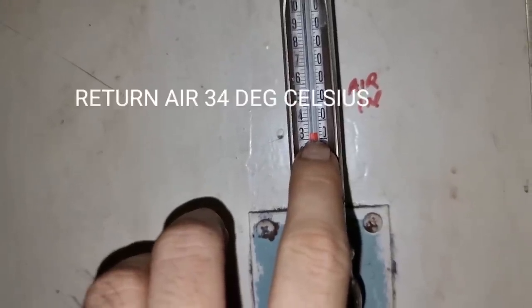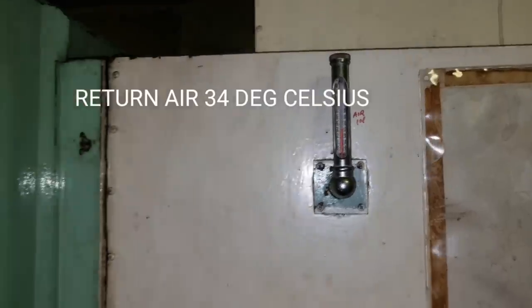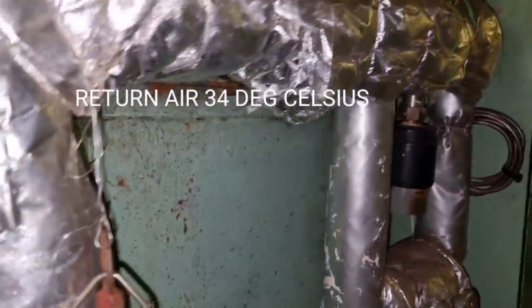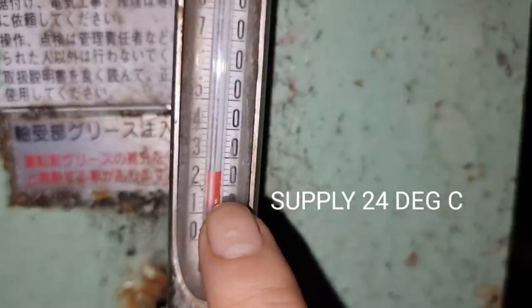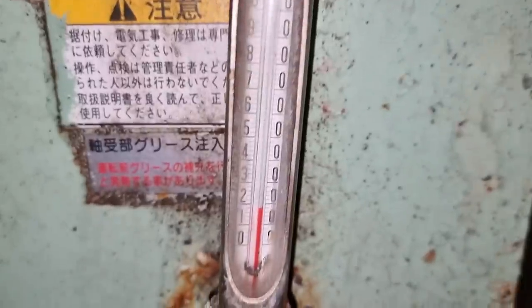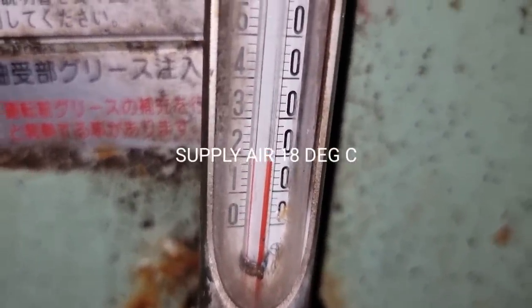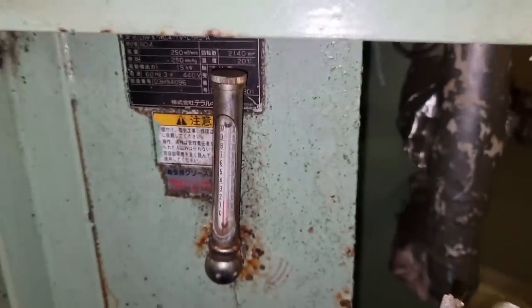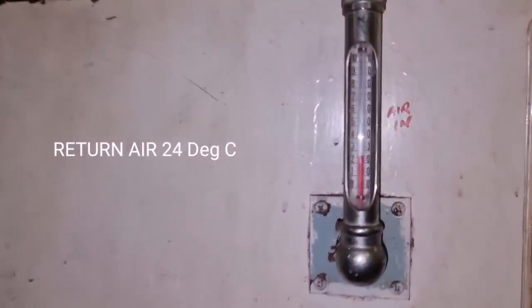The return air temperature coming from our accommodation was around 34 degrees Celsius, and the cool air temperature our AC produced was only around 24 degrees Celsius. I was able to improve our air conditioning system — right now we are having around 18 degrees Celsius going into our accommodation and a return air temperature of around 24 degrees Celsius. This is what I am going to explain: all the things I have done in improving this air conditioning system on board.